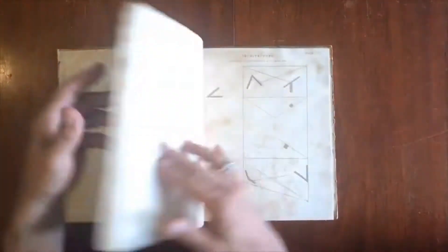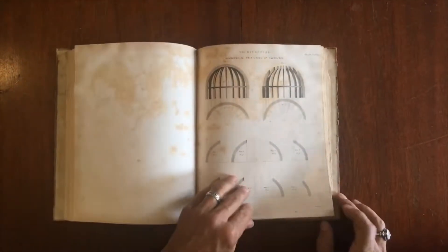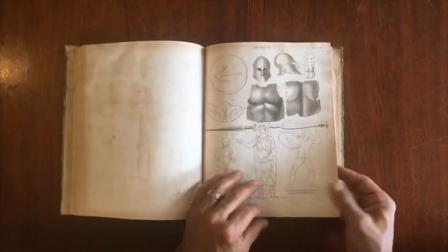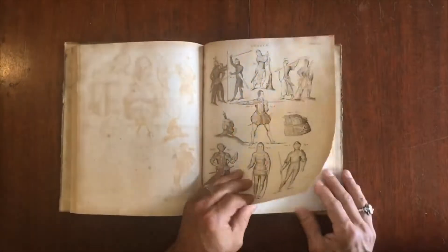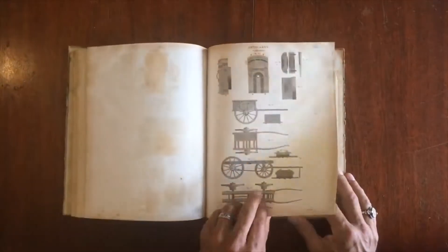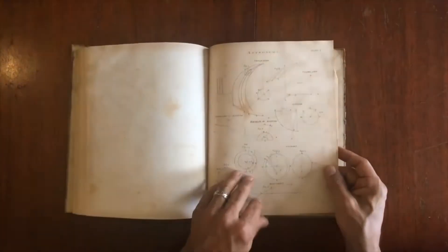We've gone through — there are 50 plates in here — and we've looked at the engraver's signature in the plate on all of them. What's worth noting is that we have, for instance, nine by William Kneass, and he was an early chief engraver at the United States Mint, and is well known today in the numismatic community for that role as an engraver.